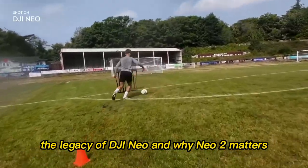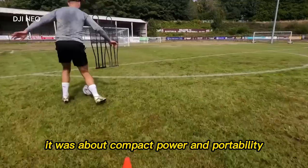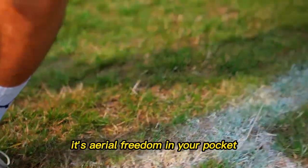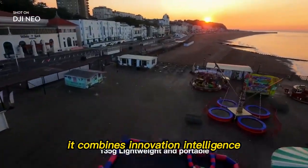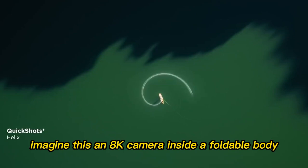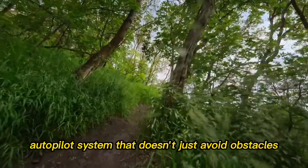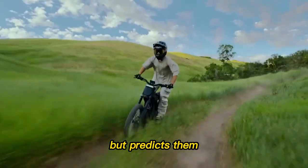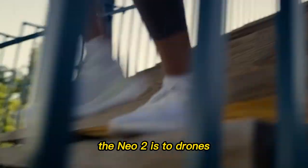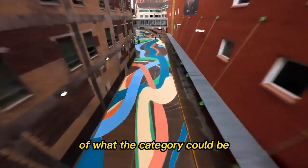The legacy of DJI Neo and why Neo 2 matters. When DJI first introduced the Neo lineup, it was about compact power and portability. But the Neo 2 is not just compact — it's aerial freedom in your pocket. It combines innovation, intelligence, and accessibility in ways we haven't seen before. Imagine an 8K camera inside a foldable body, smaller than a water bottle, powered by an AI autopilot system that doesn't just avoid obstacles but predicts them. Add in flight times that break records and you start to realize this drone is a glimpse into the future. The Neo 2 is to drones what the iPhone was to smartphones — not just a step forward, but a complete reinvention of what the category could be.